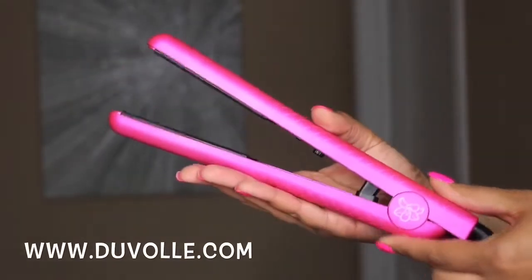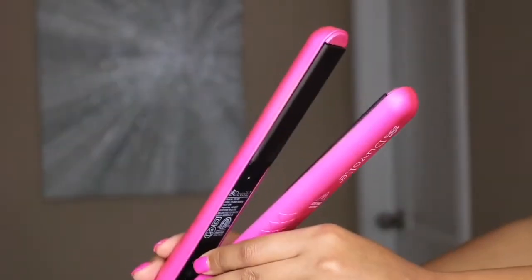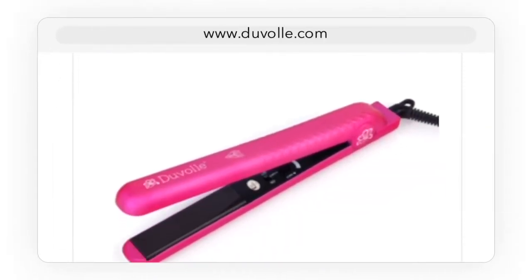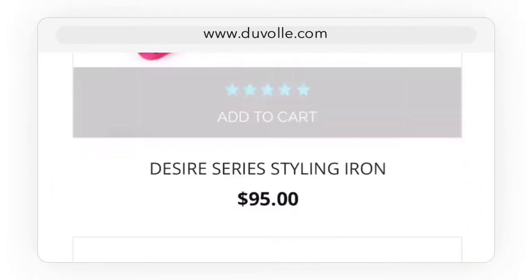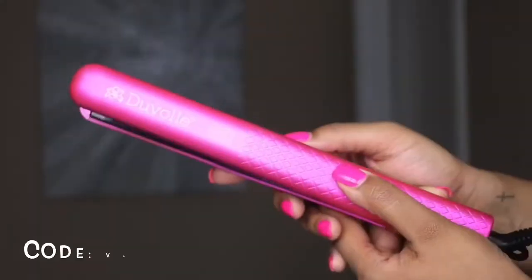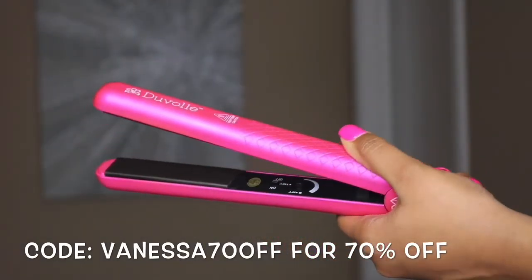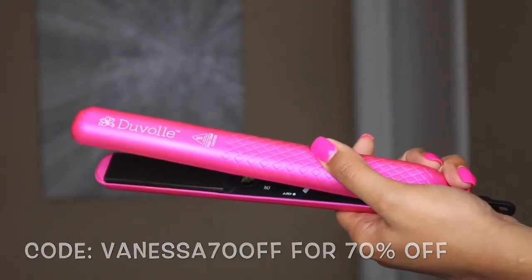This video is sponsored by Duval, a styling tool brand that offers this super cute straightener that has left my hair silky smooth. Use the code VANESSA70OFF for 70% off your purchase just in time for the holidays ladies. If you like your hair looking silky smooth I suggest you get this straightener — it is the bomb.